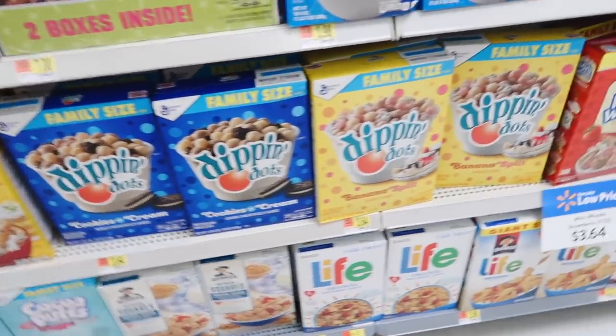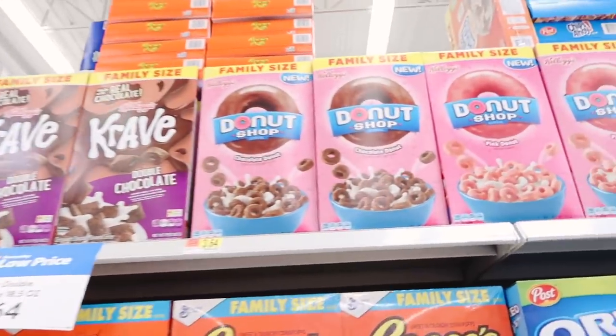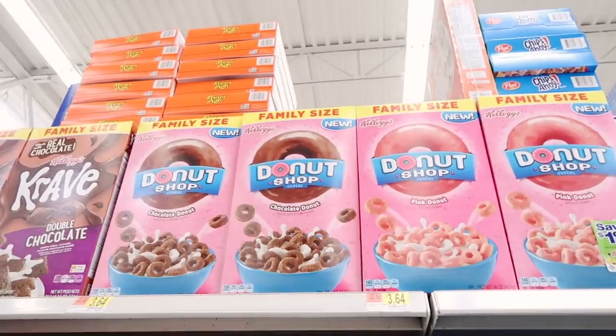I think I'm going to sit down on the ground. They also have a lot of new cereal — Dippin' Dots Cookies and Cream, Dippin' Dots Banana Split, Cocoa Puffs Ice Cream Scoop. I think if I sit down... wait — donuts? Chocolate donut. Wait, that's cute.